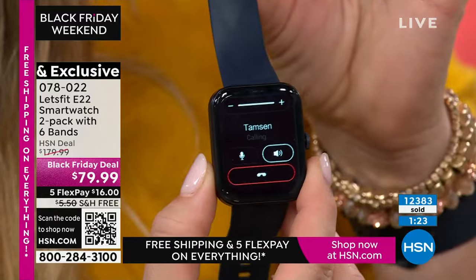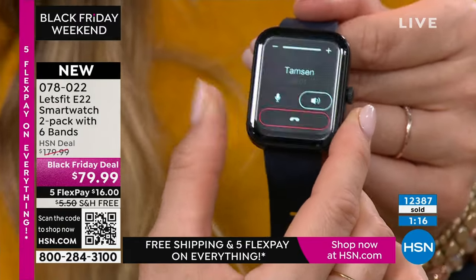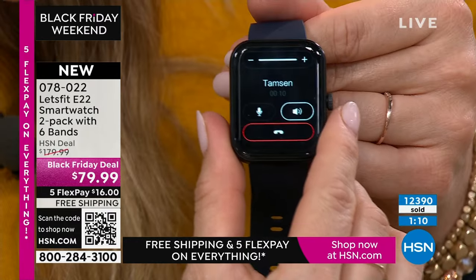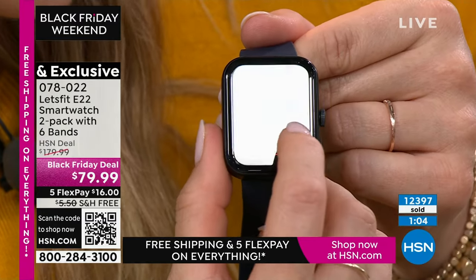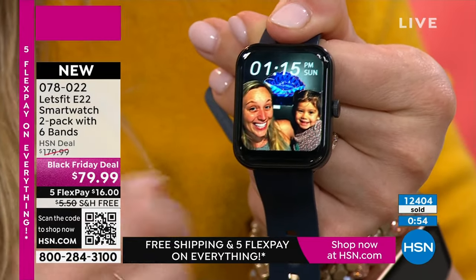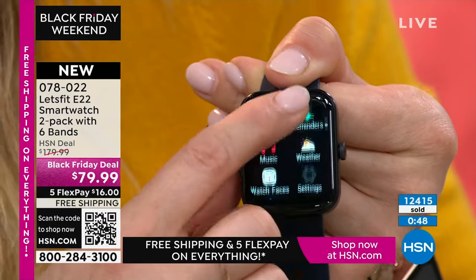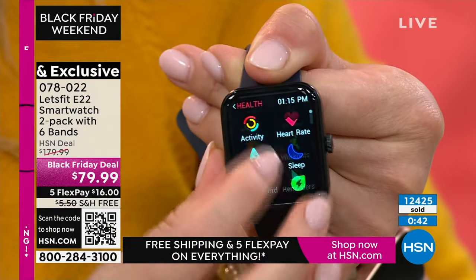One of the few models where you can make and take phone calls — you never pay extra, it connects via Bluetooth. It is extremely comfortable. Demonstrating a live call: 'Hey Tamsyn, calling you from my watch, how cool is that!' — loud and clear. The largest screen ever — big, beautiful touchscreen with the ability to put your photos on it, whether it's friends, family, or your pet.